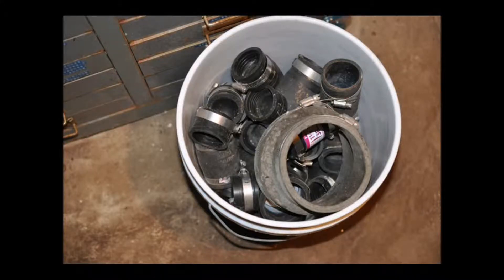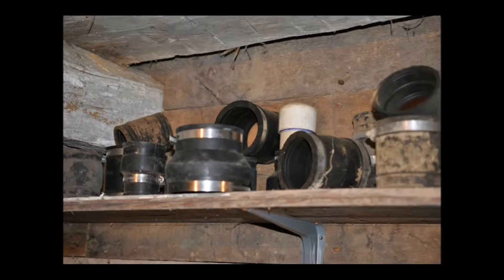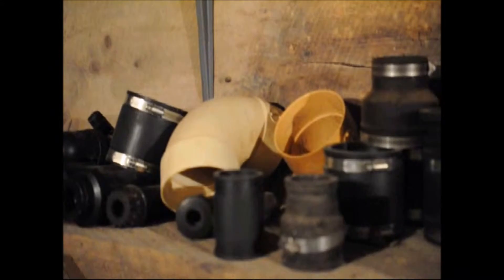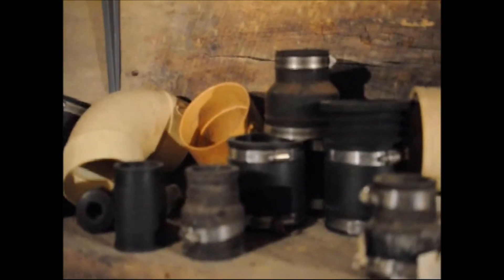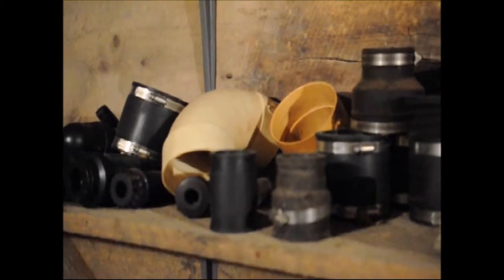This video is about our need for fernco couplers and other PVC supplies and parts that we need at Highland Hill Farm on Route 313 in Fountainville, PA. This is inside our supply room at Highland Hill Farm where we store our fernco couplers. We do need more — we have quite a few here, but not nearly enough.